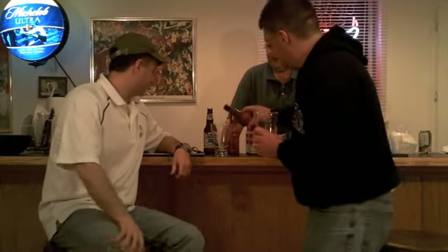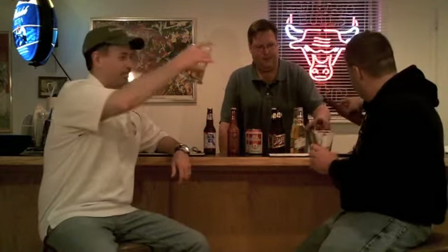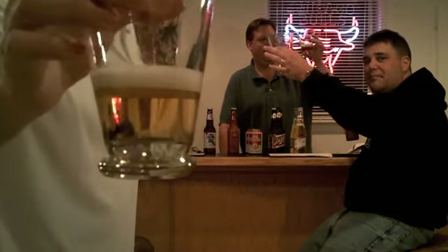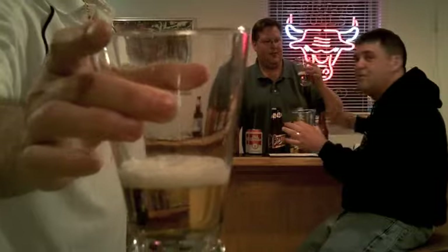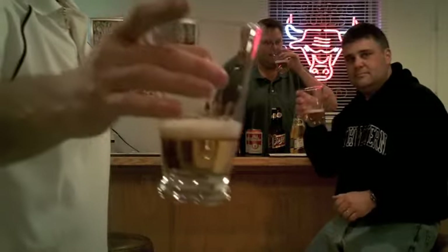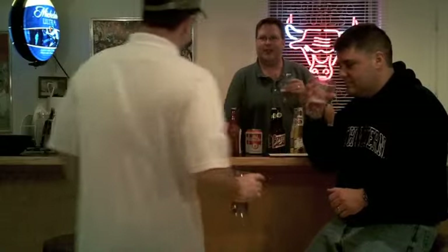Let's give Old Style a try. If you put this next to the Pabst we just had, I don't know that I'd be able to tell the difference. They're all brewed by Miller. It's got about the same amount of head. Same coloring. It does have the same nose.